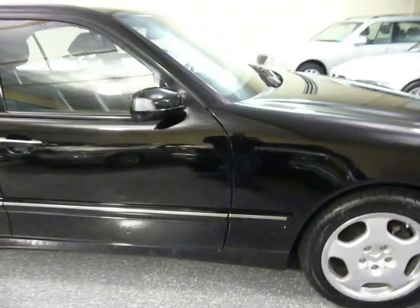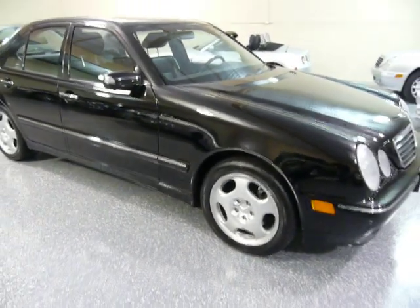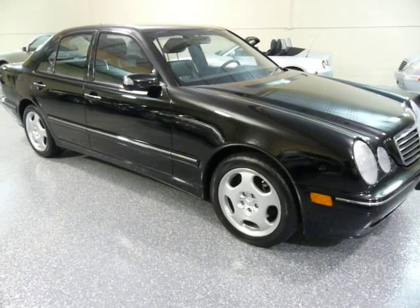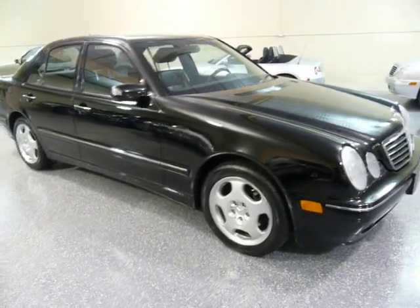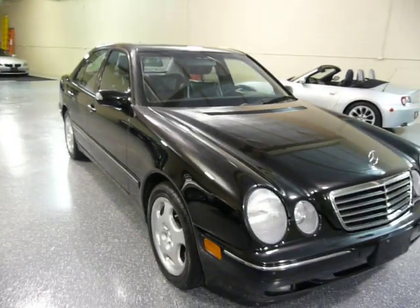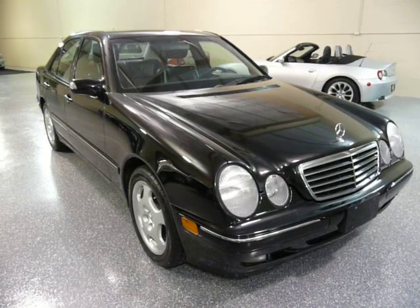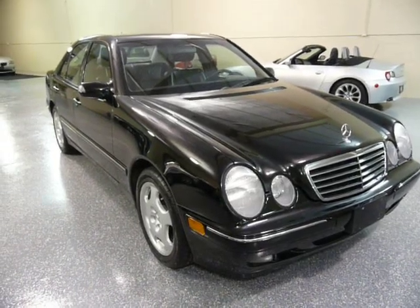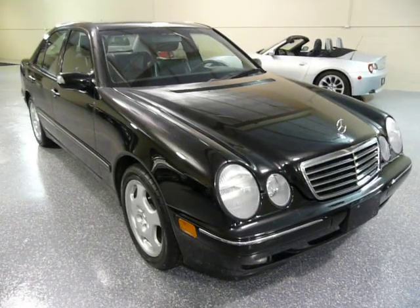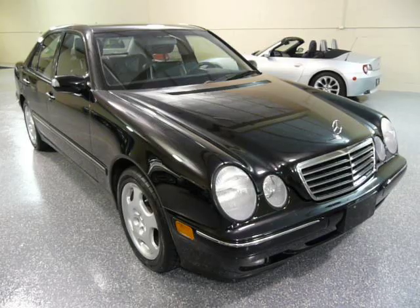If you haven't looked at the Carfax on our website that's linked to this vehicle, please do so. The service history is unbelievable — we just don't get them with any more information than this one has on the Carfax. Just a lot of detail. It's obvious this vehicle was taken care of regularly at the Mercedes dealership.